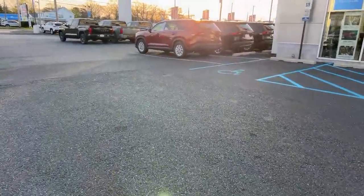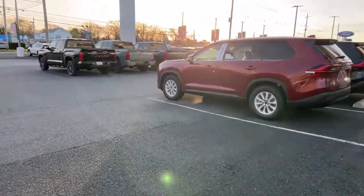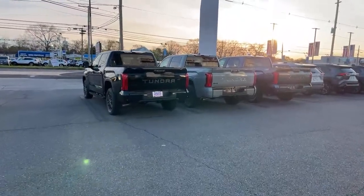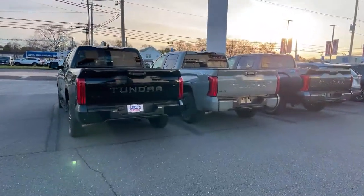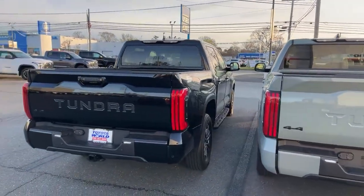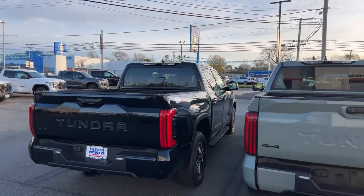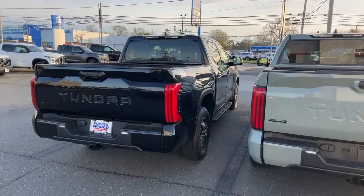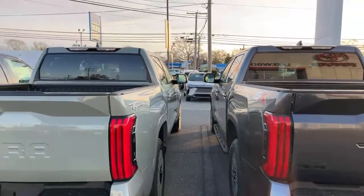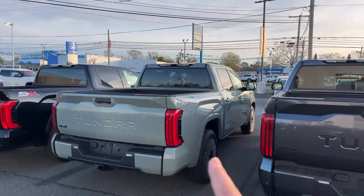Now let's go over and see the main event of this dealer walk livestream. This is a Limited TRD Off-Road with the TRD three-inch lift on it. So for 2024, in case you don't know, if you go TRD Off-Road Limited, it's body color everything. This thing is beautiful. Standard soft-tex heated and ventilated memory seats, 14-inch screen, JBL audio but not the panoramic roof. It has the I-Force, not the I-Force Max. That is a great looking truck.